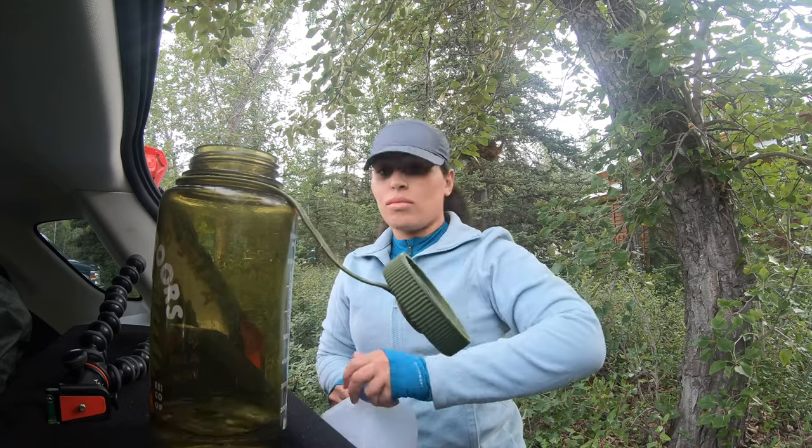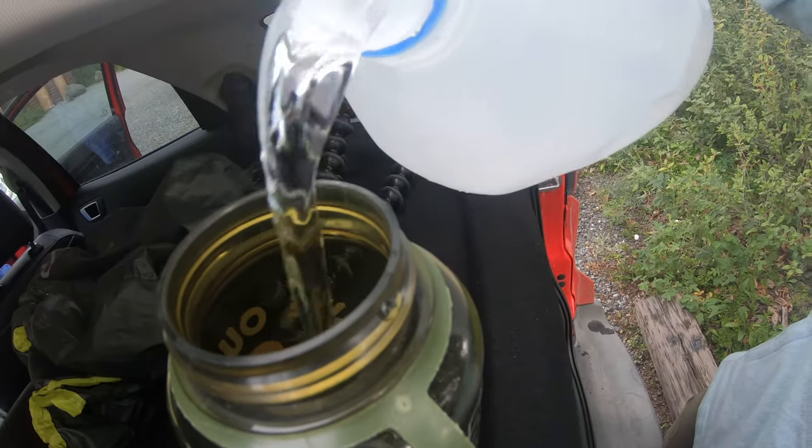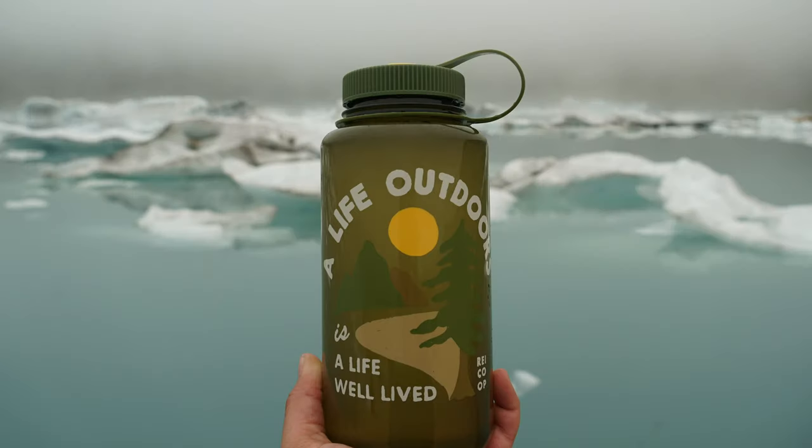Next on the list are Nalgene water bottles. I take them on every single hike on top of my three-liter Osprey hydration pack. I love the wide mouth — it's easy to throw in some ice or Nuun tablets — and the lid is attached to the bottle so you don't have the chance to drop it. They also make great photo props. You can add stickers and personalize it to speak about your personality. A typical Nalgene water bottle goes for $11.99.